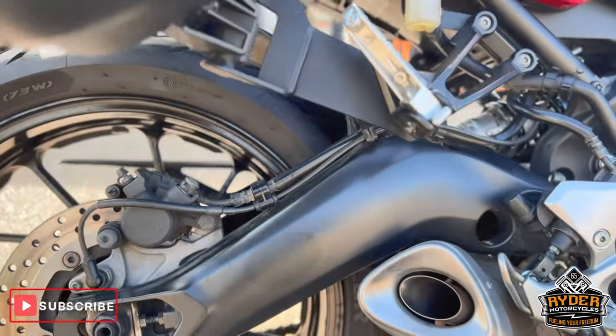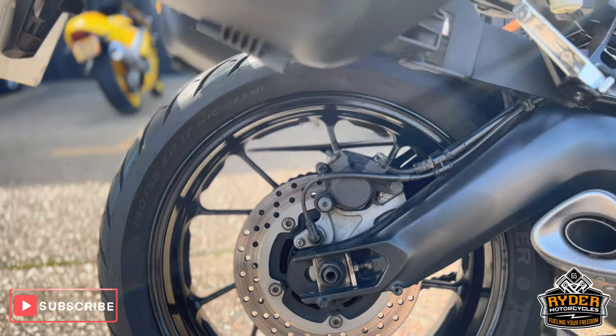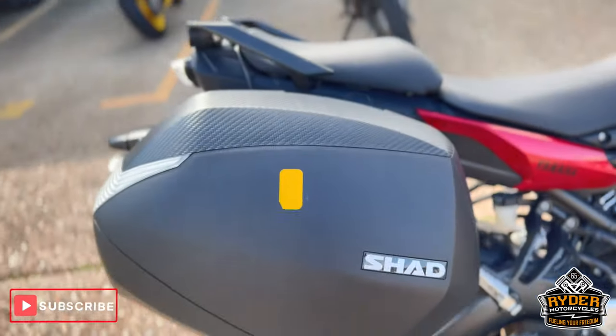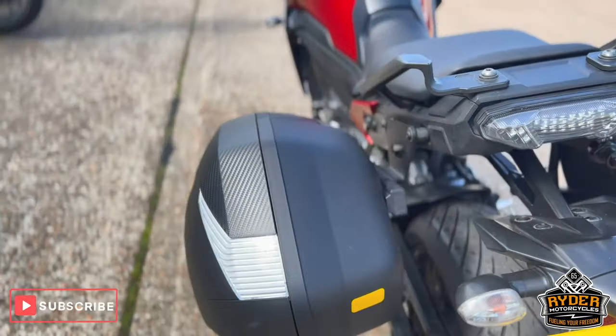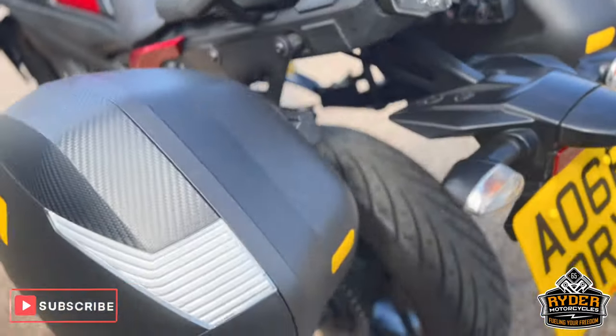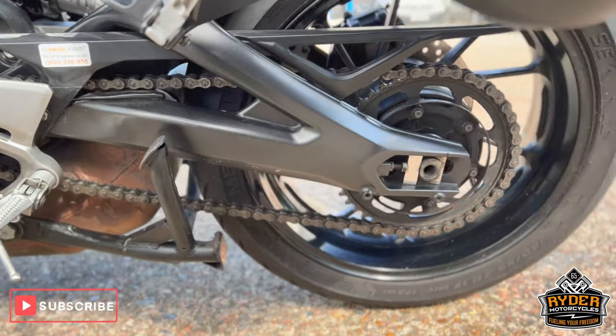The rear wheel's nice. That's the swing arm and the exhaust — the exhaust has a bit of age to it. The side panel's in nice condition, and looking at the rear end overall it's all very tidy.